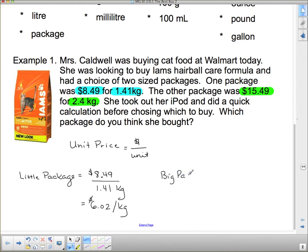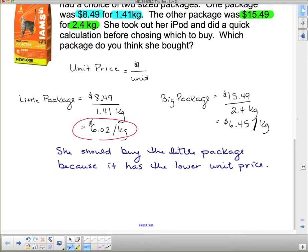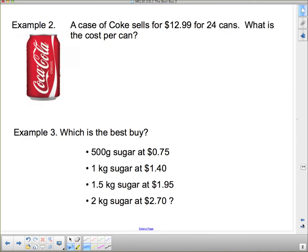So comparing the two: the little package is $6.02 per kilogram and the big package is $6.45 per kilogram. The little package has the lower unit price, so that is actually the one that is the best buy. She should buy the little package because it has the lower unit price.